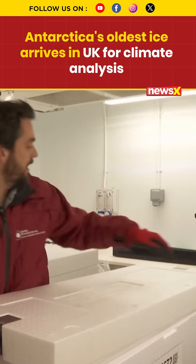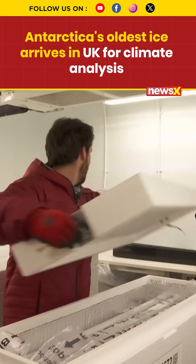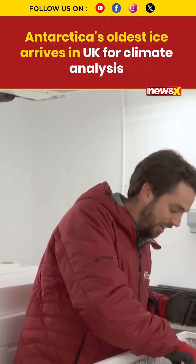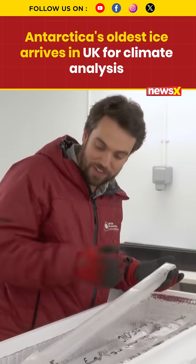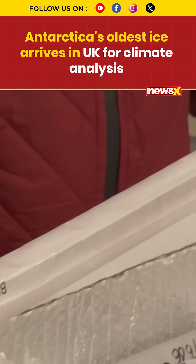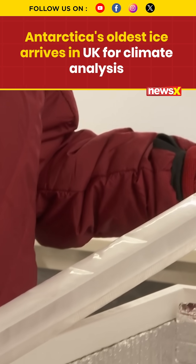Some of the ice in here is from the very bottom of the borehole — some of the very oldest ice. This piece here, which I will very carefully pick up, is from about 2,600 meters down. It is at least 1.2 million years old.